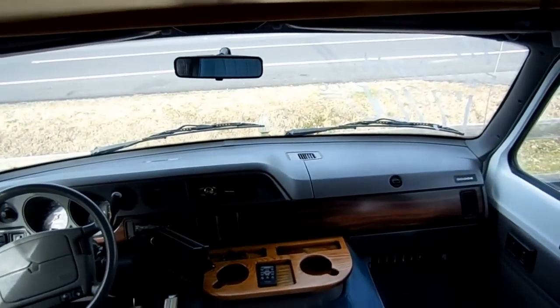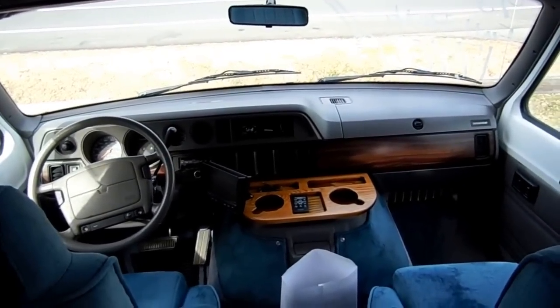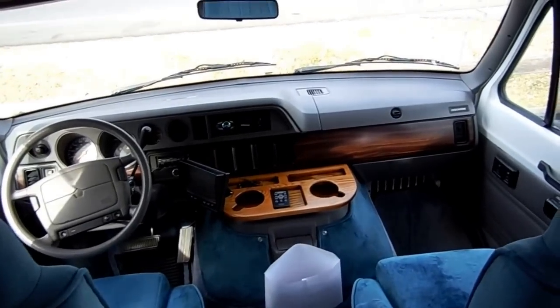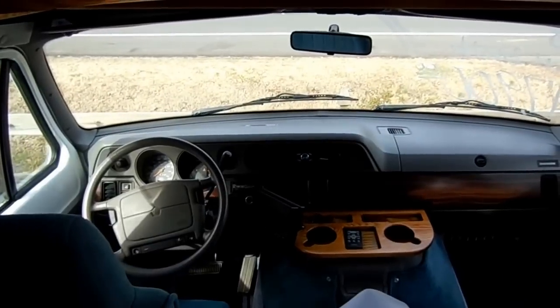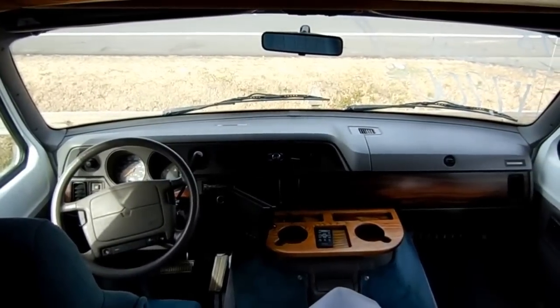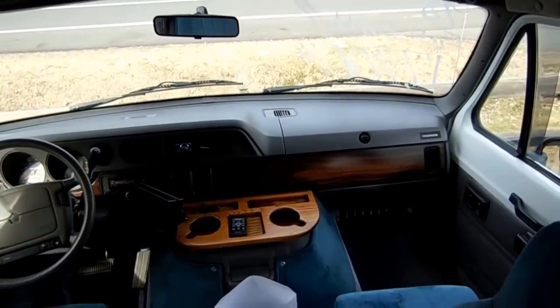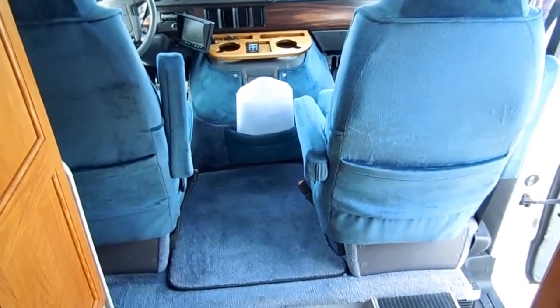We got this one in for only $17,900 while it lasts. Today's Tuesday — I expect it to sell by the end of the week. These things are just so hard to find, so don't be surprised if you call after seeing this video and it's already sold. There's just such a short supply of these vans under $20,000 in good shape and such a high demand for them.